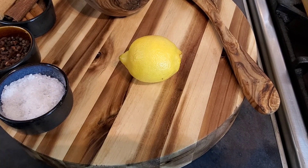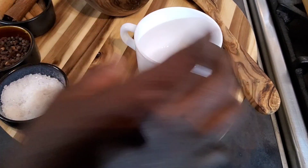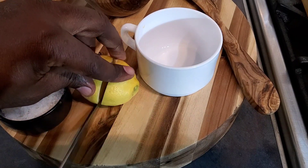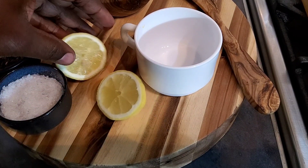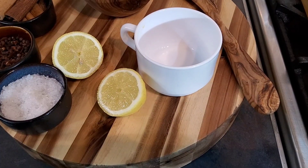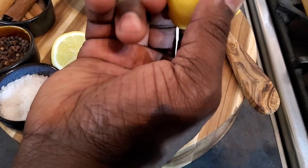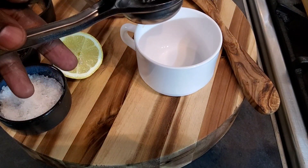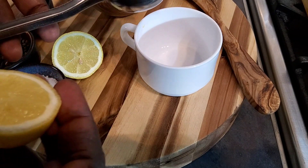I'm going to go ahead and cut this in half. You can use your hand to squeeze it, or you can get one of these to help you better just get the juice out of it.